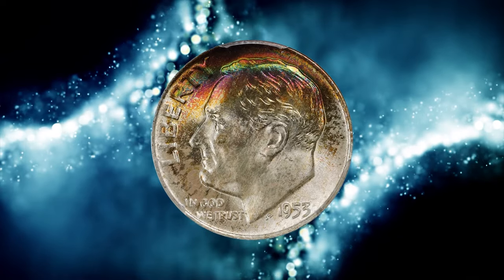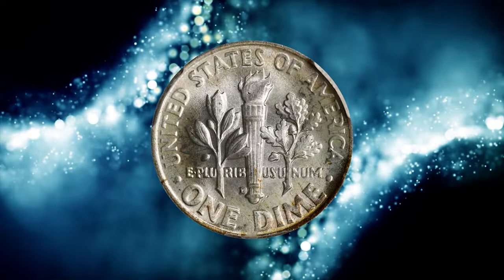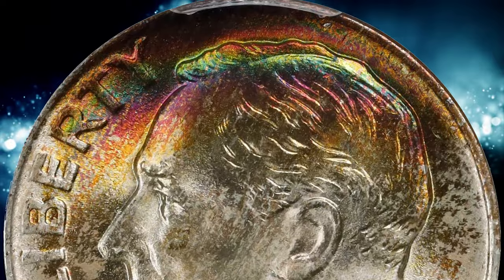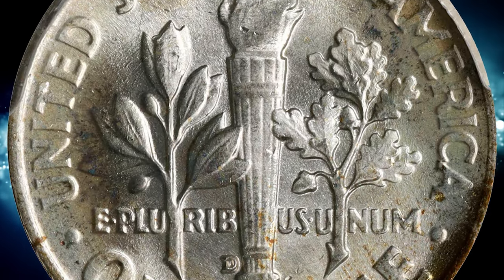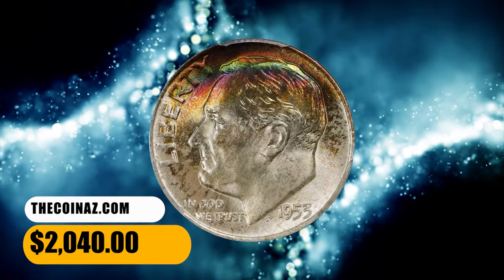Number 4. Here is a 1953-D Roosevelt Dime in MS-68 condition. According to Stack's Bowers, otherwise brilliant surfaces are enhanced by a blush of vivid multicolored iridescence over the upper third of the obverse. Luster is full and frosty throughout, with both sides expectably smooth for the assigned grade and bordering on pristine. It was sold for $2,040.